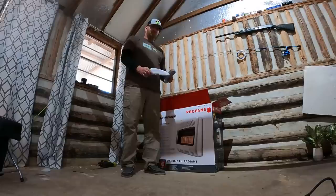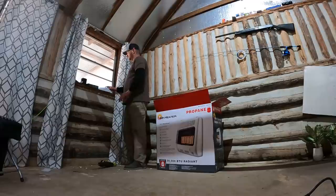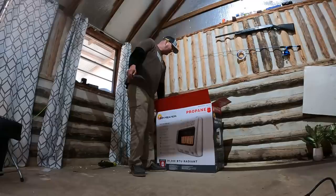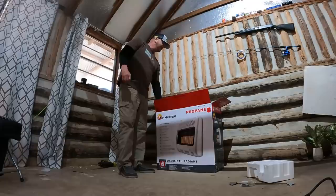The legs are just for if you want to use one of the small tanks and set it on the floor like a space heater. We're going to do this more permanently and mount it to the wall, so hopefully I won't need the legs. We've got a bracket and some screws. I might have to read the instructions — you don't want to mess around with propane and blow yourself up.